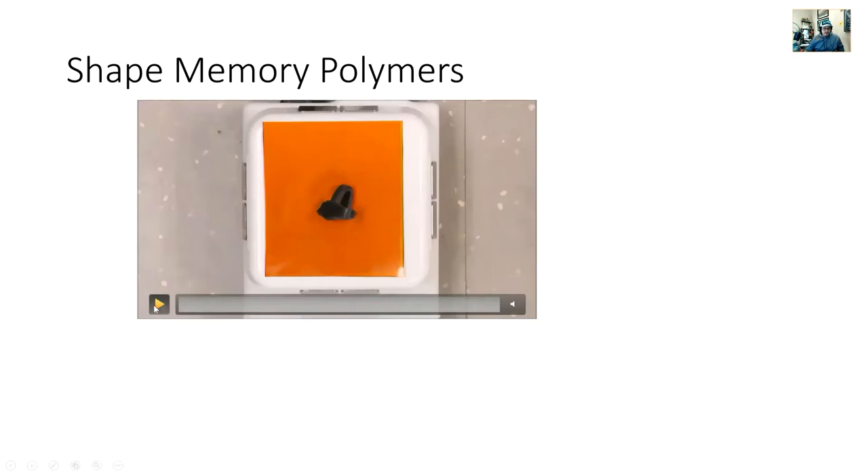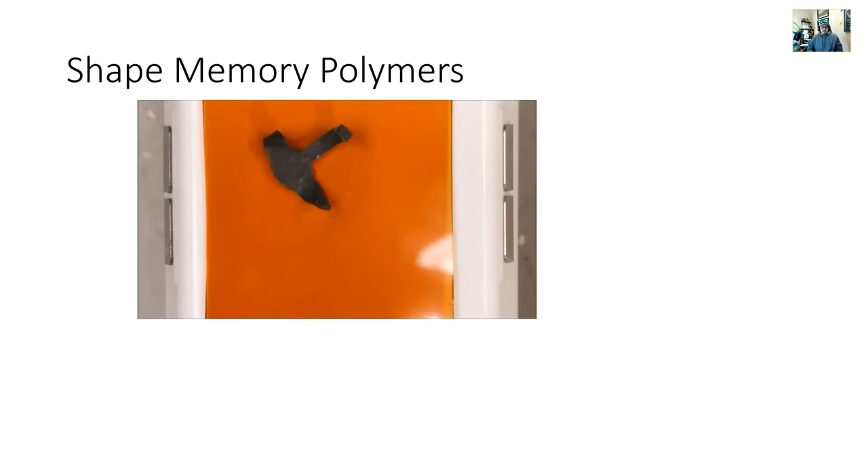We're talking about shape memory polymers. This is a shape memory polymer blend that we developed in the lab, and when we first developed it we didn't realize it had shape memory properties until we started doing some experiments. We found that it had shape memory and published a paper on it. We'll talk about the shape memory effect in metals, how it differs from polymers, and share some of the research done in our lab.